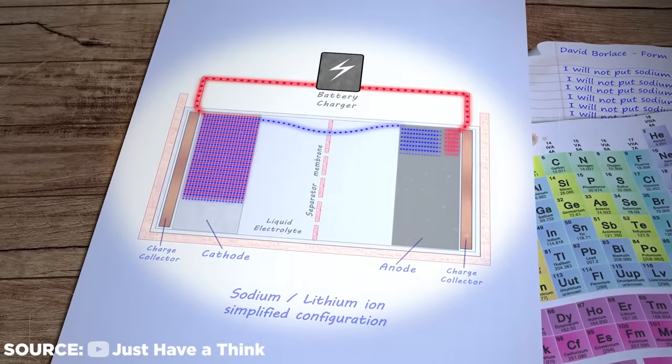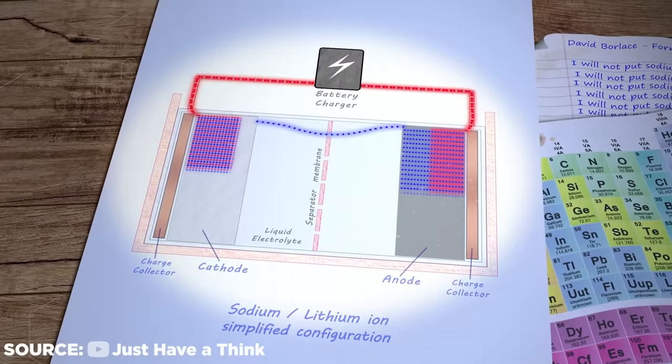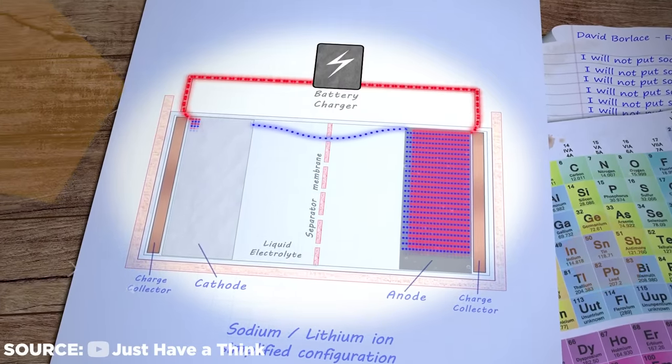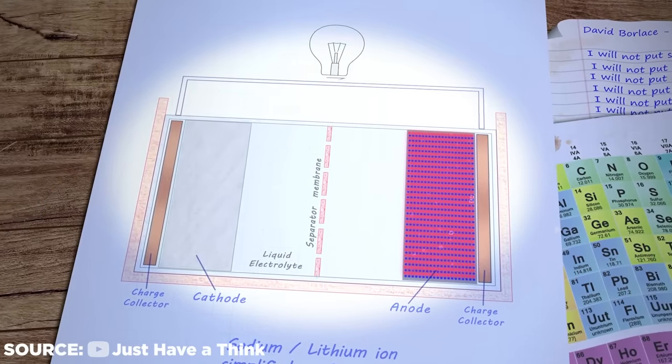When the battery is being charged, sodium ions go from the cathode to the anode. Since the anode typically consists of a variety of hard carbon compounds, the returning ions simply return to the anode during the discharge process, where the cycle begins again.